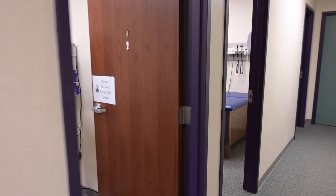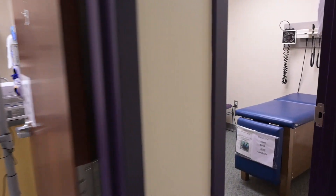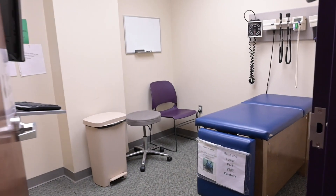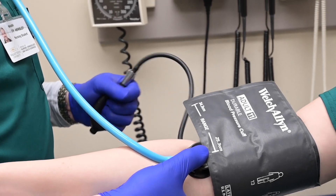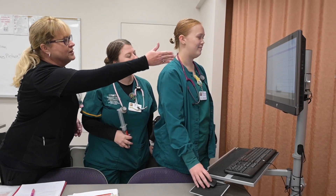The Nursing Simulation Learning Resource Center area contains 10 exam rooms where sophomore level nursing students learn the process of conducting a head-to-toe patient assessment. Additional skills learned include proper hand-washing technique and assessing vital signs. Computer informatics are also introduced to the students.